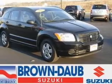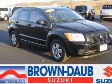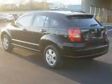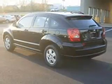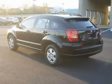Take a look at this 2007 Dodge Caliber that just came into Round Robed Suzuki. This 4-door hatchback comes equipped with the following electronic features: Digital Audio Input, In-Dash Single CD Player, and AM-FM Stereo.